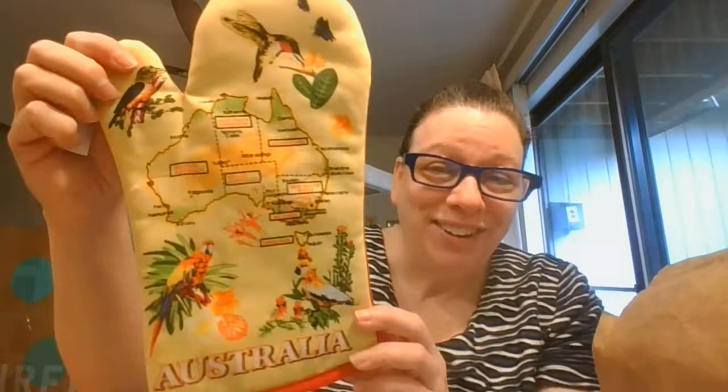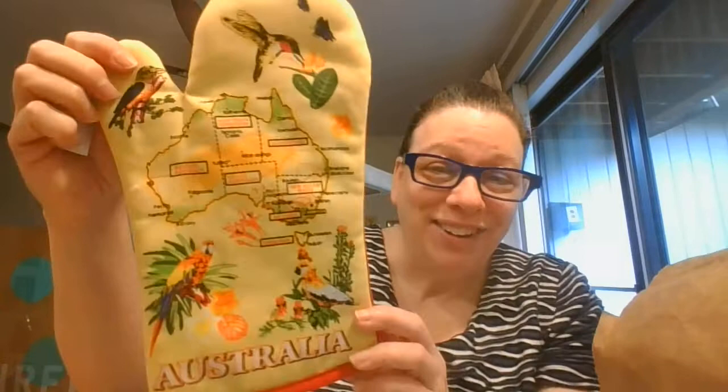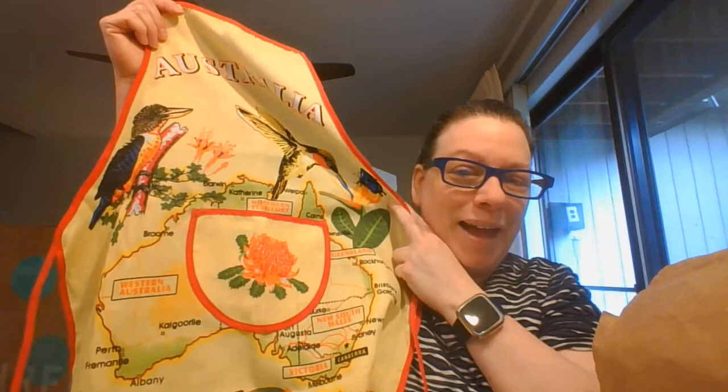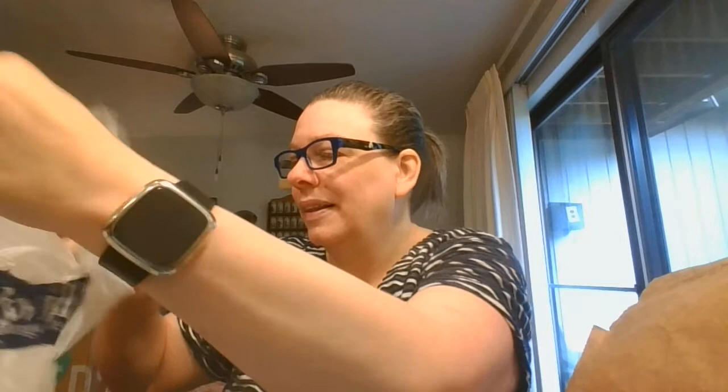I wasn't kidding about my store having Australian stuff — here's some more. Look at that with all the birds on it, and then the back is just red. And we've got the matching apron — look at that with all the birds on it and the map. Over to this side — this is a ceramic made to kind of look like wood, but that is a ceramic duck planter.